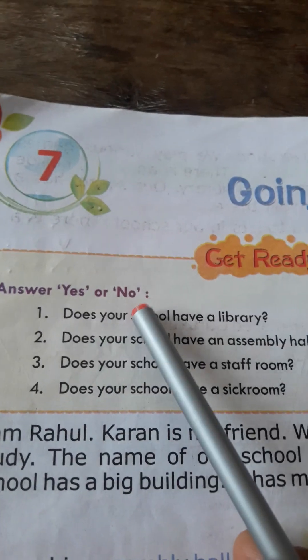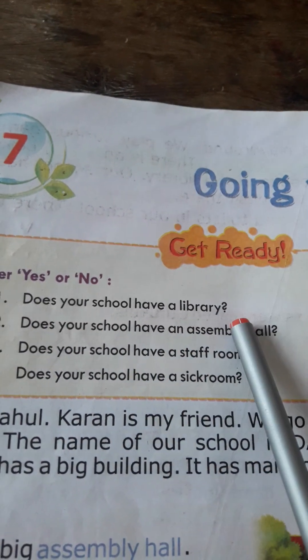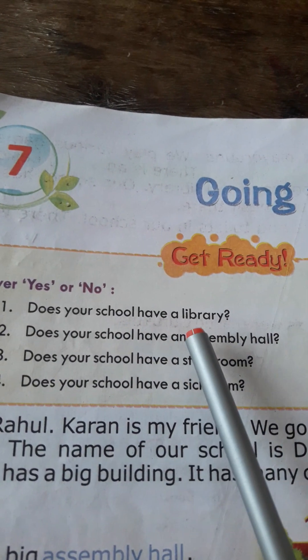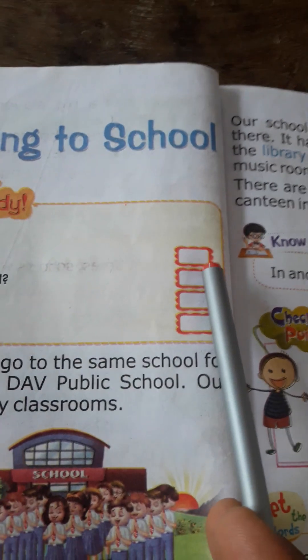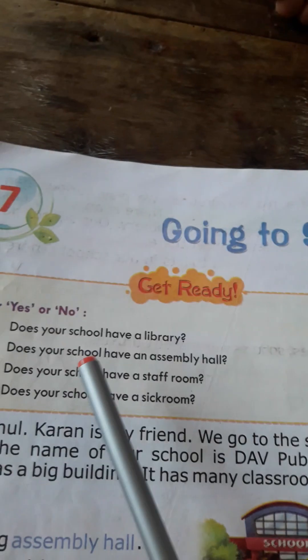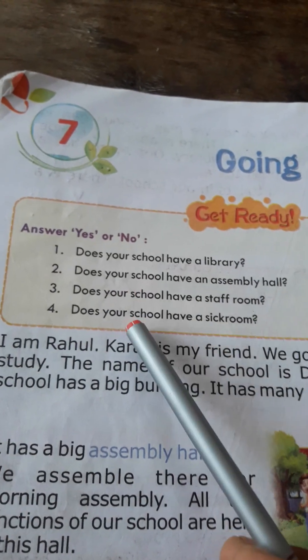Answer yes or no. First question: Does your school have a library? If your school has a library, then you need to write yes in the given box, and if there is no library in your school, then you need to write no in the given box. The same applies to the rest of the questions.